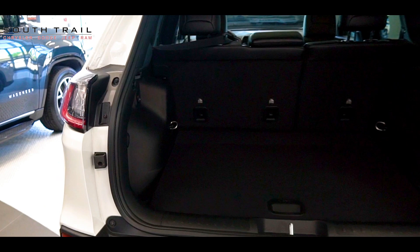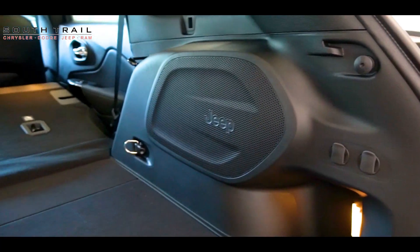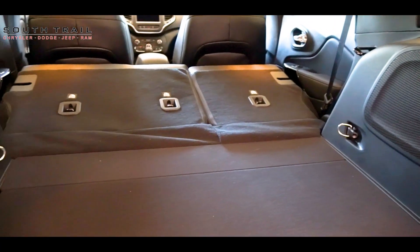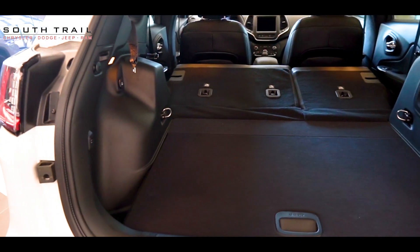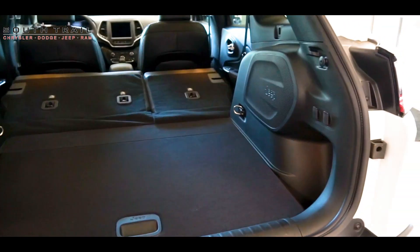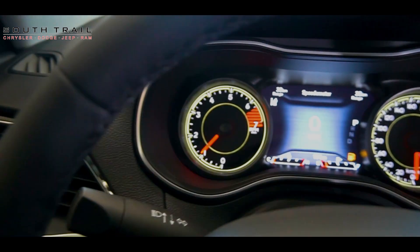Need to bring along your gear? No problem. When it comes to cargo space, the Jeep Cherokee delivers versatility and practicality without compromise in style or comfort. Need extra room for your adventure gear or shopping haul? With the rear seats folded flat, the Altitude provides an expansive cargo area, allowing you to transport larger items with ease. Whether it's camping equipment, sports gear or luggage for a road trip, the Altitude's generous cargo space ensures that you have ample room to accommodate all your essentials.